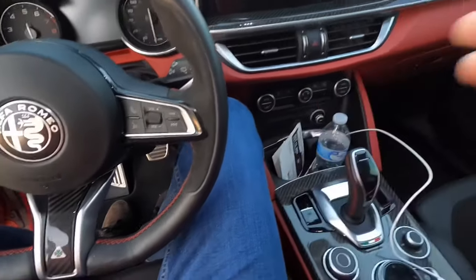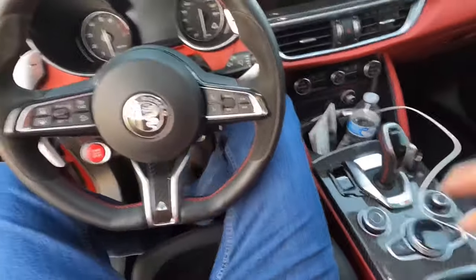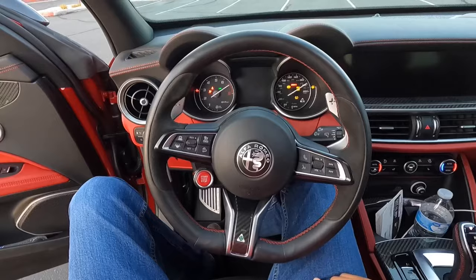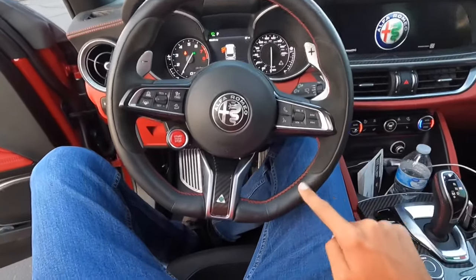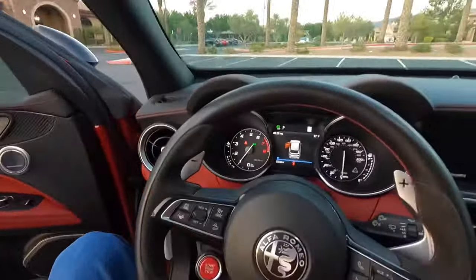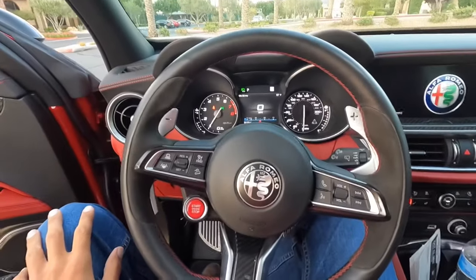It even has remote start — wow, they thought of everything. It smells nice in here too. Look at that — we got suede leather, alcantara. Look at the gauge cluster.